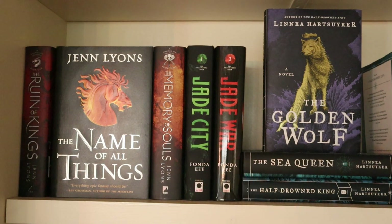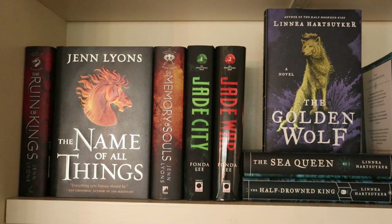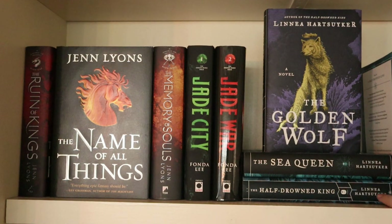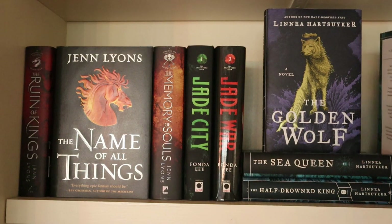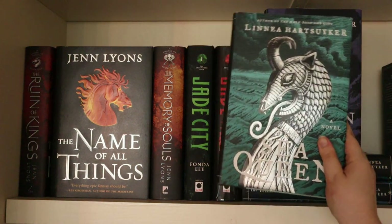Next to it I have the first two in the Greenbone Saga series — so Jade City and Jade War by Fonda Lee, with the third one coming out later this year. Then the Golden Wolf Saga trilogy: The Half-Drowned King, The Sea Queen, and The Golden Wolf by Linnea Hartsuyker. I've read the first book but unfortunately DNF'd it because I didn't like it — it's historical fiction and I think the covers are beautiful enough that I still want to keep them on my shelves, but the story and especially the character development weren't good. I also have The Sea Queen twice due to an error by Book Depository.